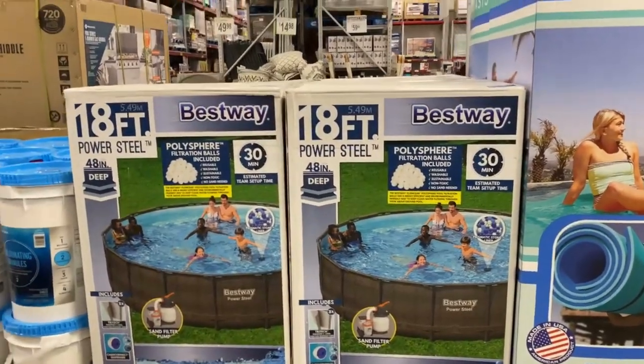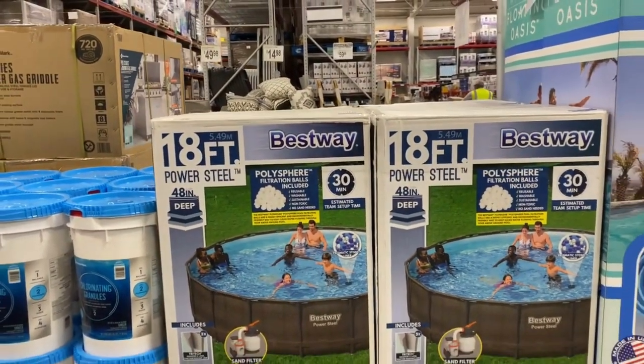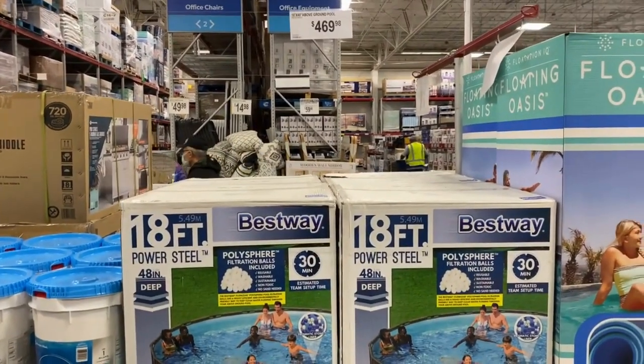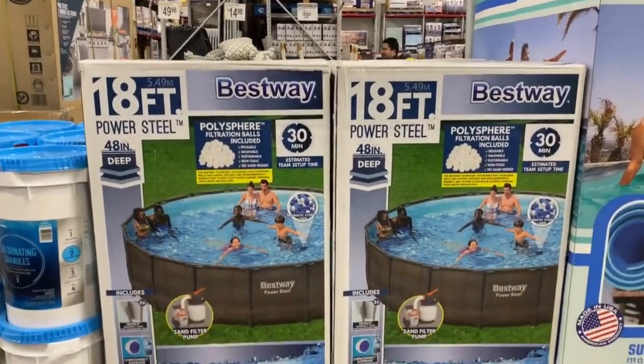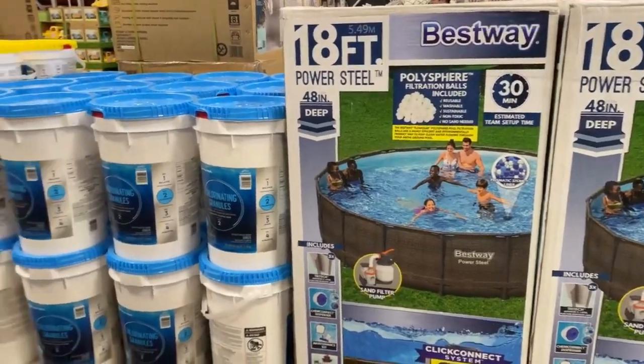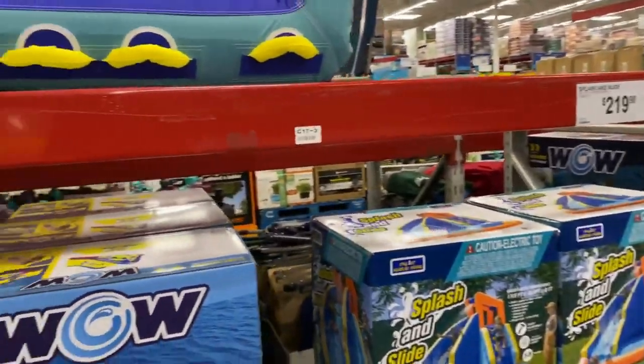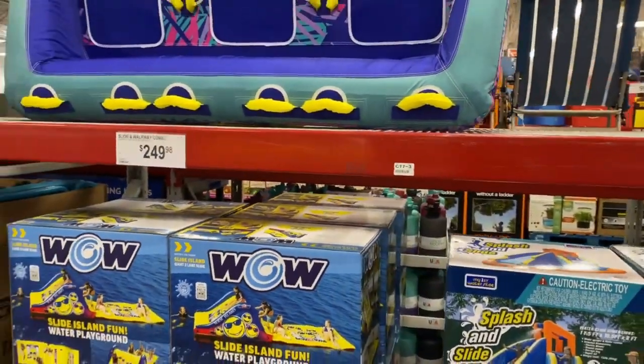This pool — power steel right here, it is $4.69. Slap and walk away combo, $250.